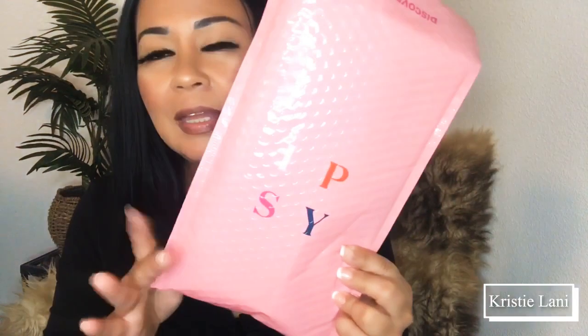Howdy partners, how's it going today? Today is happy Aloha Friday, hope you guys are doing well and keeping safe from all the madness out there in the world. Today I have an ipsy bag.